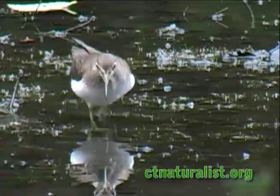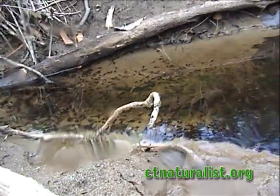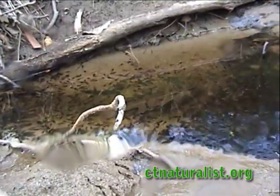Aside from predation from birds, raccoons, and green frogs, the largest threat the tadpoles will confront is the danger of the vernal pool drying up too quickly.